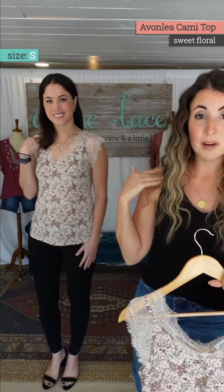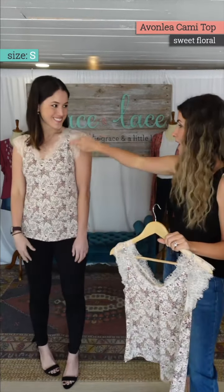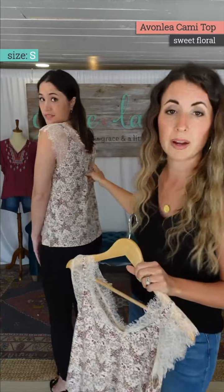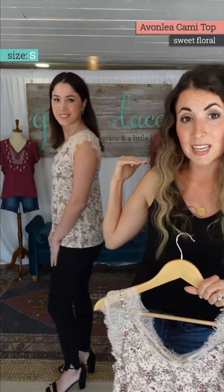It disguises the bra strap, so wear your normal nude bra underneath this and nobody can tell. The detail of the lace hides it. Turn around — that lace is just really pretty and sits nicely at the back, just like it does at the front.